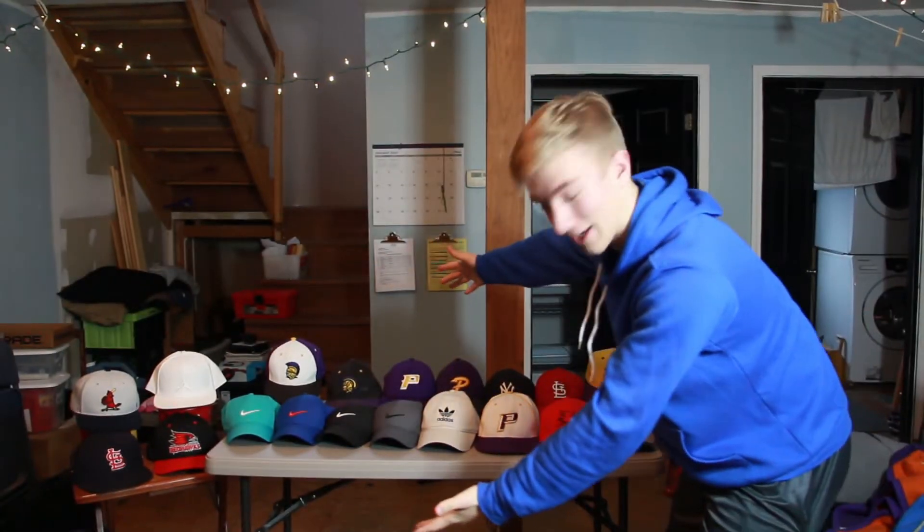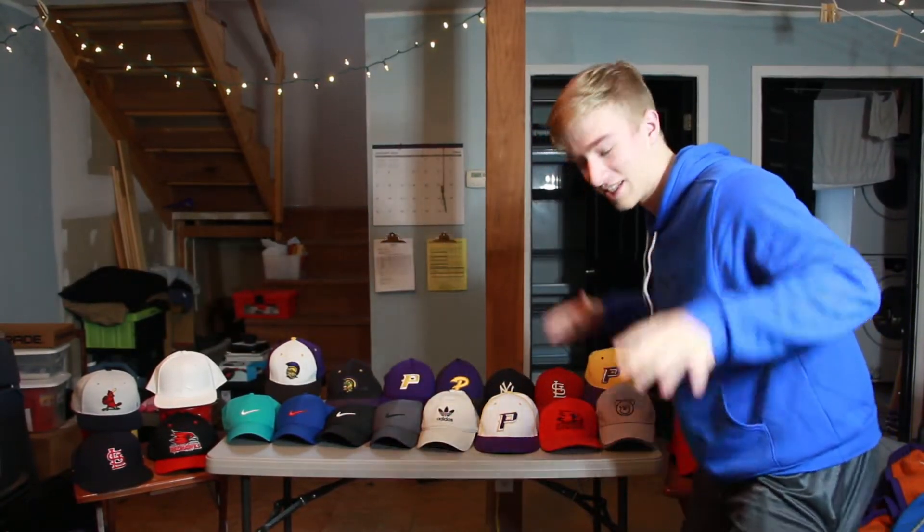What is going on everybody, it is Gary the Bear and I'm back with a brand new video. Today I have the hat collection video for you guys. Before we get started, if you're brand new to the channel be sure to leave a like and subscribe. I have merch — link will be down in the description — this is my Gary the Bear hoodie. Without further ado, let's get right into this video.